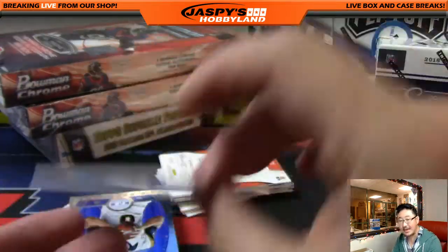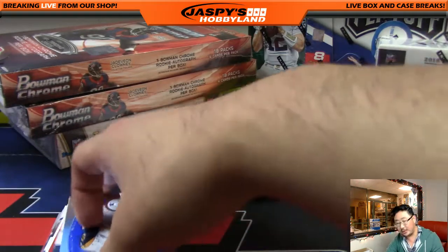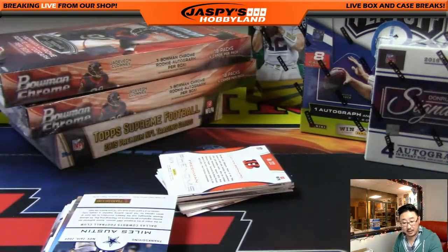94 out of 99 for the Bills. Ryan Nassib's brother is a stud? Unfortunately, that wasn't his brother — that was Ryan himself. There's Sam Bradford, 35 out of 99 for the Rams. That'll go to Dano with that one.